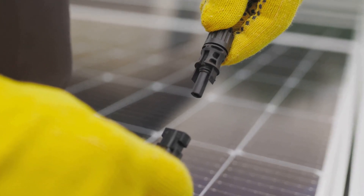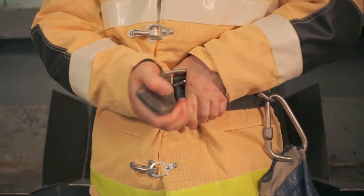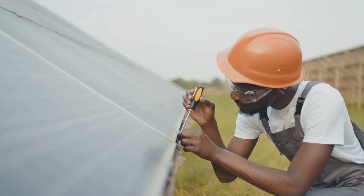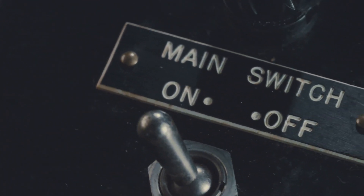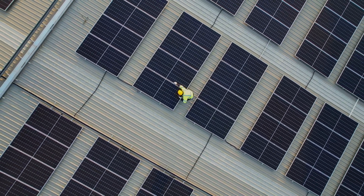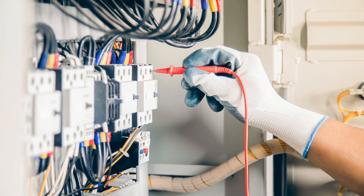Installing a PV disconnect is crucial for several reasons. First, it allows firefighters to safely de-energize your system in an emergency. Second, it enables you to work on your system without the risk of electrocution. Always turn off the PV disconnect before working on your solar panel system. This will isolate the panels and prevent them from producing power. Verify that the system is de-energized using a voltmeter before touching any wires or components.